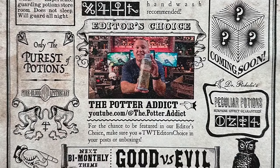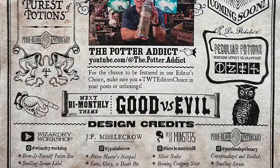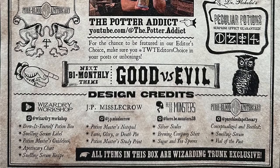The next bi-monthly theme is Good vs. Evil, and The Wizarding Trunk told me to tell you that you don't want to miss this box. The Good vs. Evil box is going to blow people's socks off, and in the past when The Wizarding Trunk has said that, it has indeed blown people's socks off. If you want to get in on The Wizarding Trunk, this may be the best box for that — it's coming next time in February. Check the description down below to sign up and secure that box for yourself.